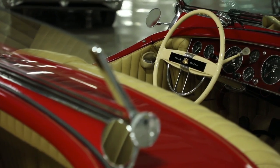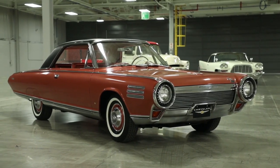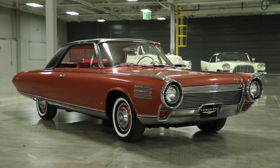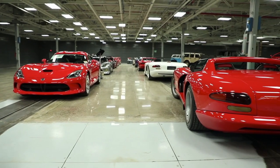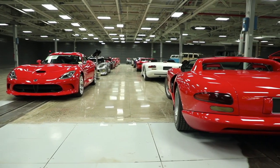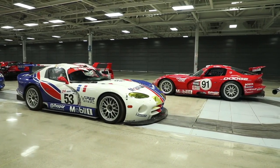The collection includes concept cars and show cars, along with prestigious models from the DeSoto, Imperial and Plymouth brands. In total, the collection contains 400 fully restored vehicles, in a setting also designed for meetings and events.